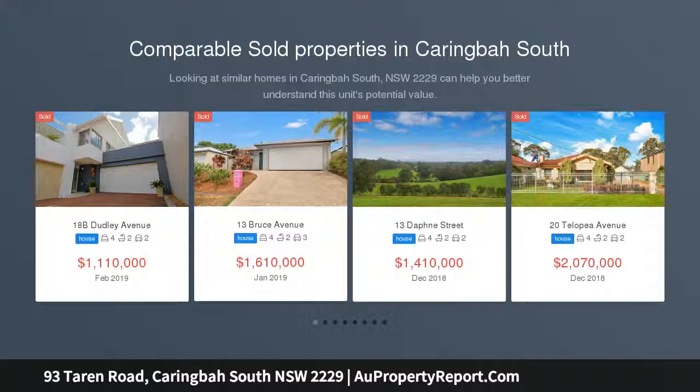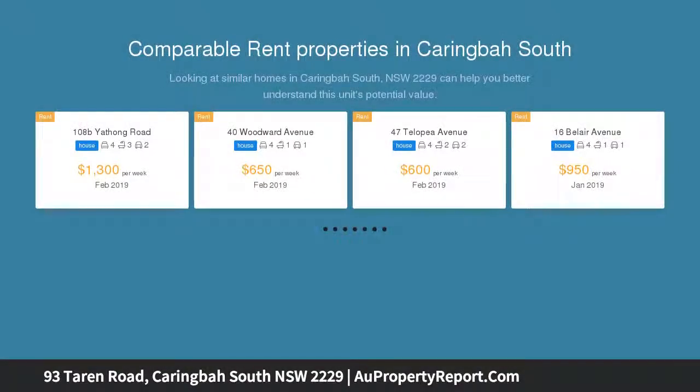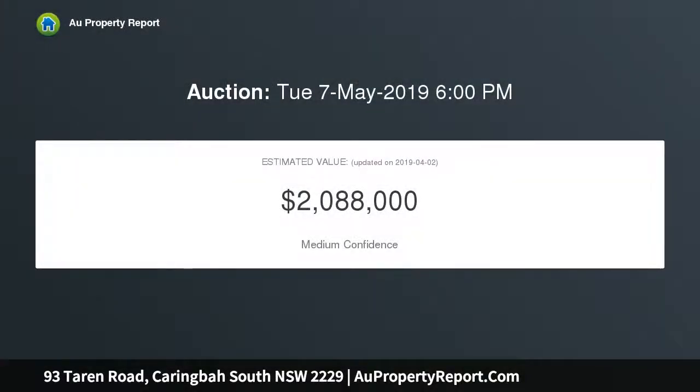Property features: two large living areas, large open plan kitchen with island bench, five generous sized bedrooms plus study, master bedroom with ensuite, walk-in robe and balcony, and modern bathrooms with quality fixtures and fittings. The rear yard offers a sunny alfresco area.